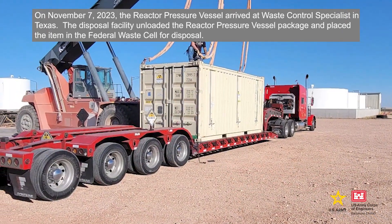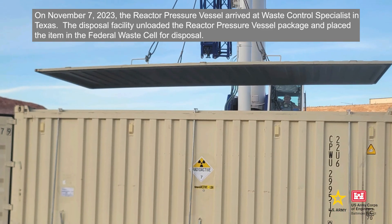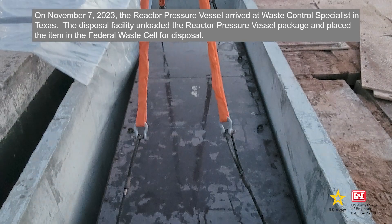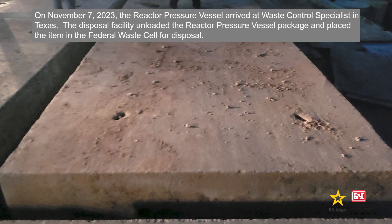On November 7, 2023, the reactor pressure vessel arrived at Waste Control Specialist in Texas. The disposal facility unloaded the reactor pressure vessel package and placed the item in the Federal Waste Cell for disposal.